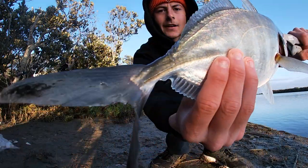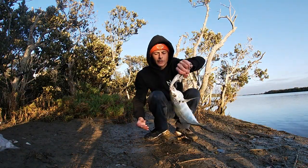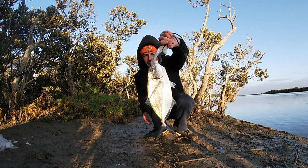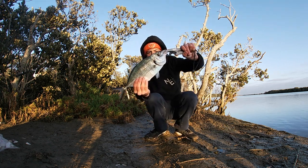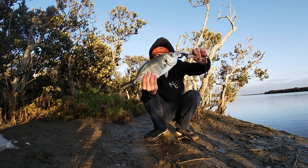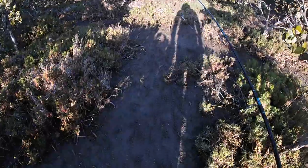Big head shakes, nice little fight, put him in the net. He's going to come home for dinner, so I'm going to humanely dispatch him. That is going to be a nice feed — nice silver trev.